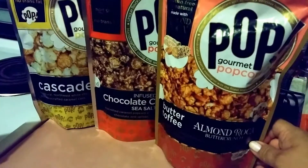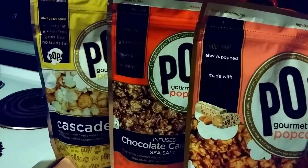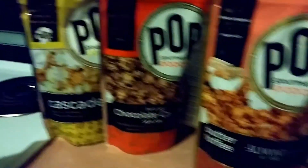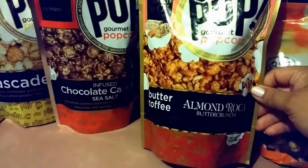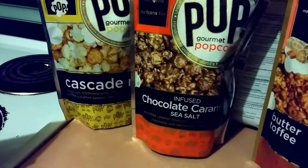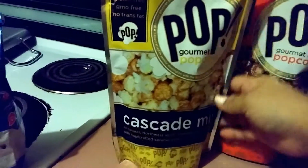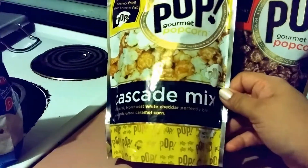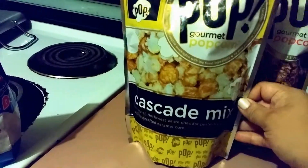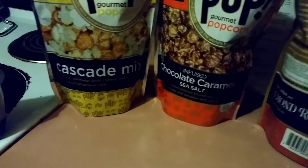I also spotted these Pop Gourmet popcorn out of the corner of my eye in the clearance section. They're gluten free, and two of them say non-GMO. One flavor is almond roca — butterscotch butter toffee. Another is infused chocolate caramel and sea salt. And this one is cascade mix, which is white cheddar perfectly blended with handcrafted caramel corn. They're small bags — only seven ounces.